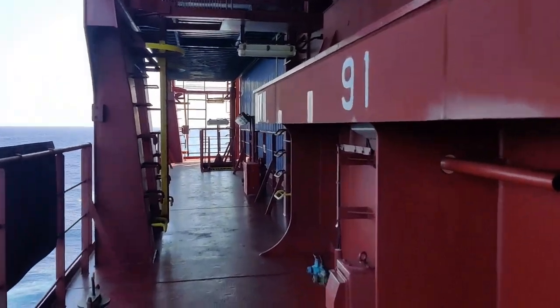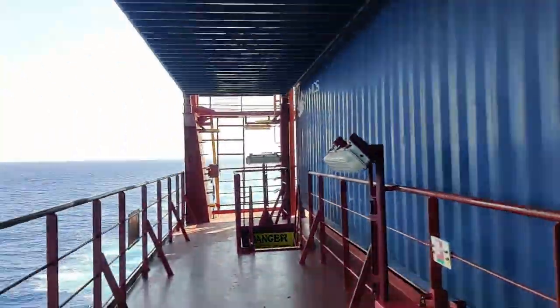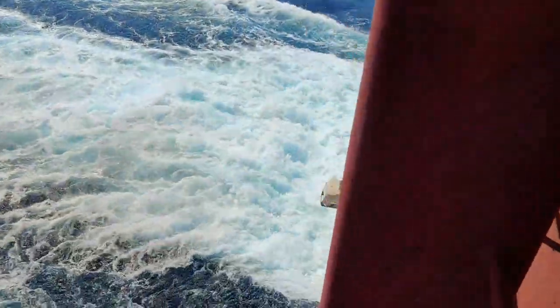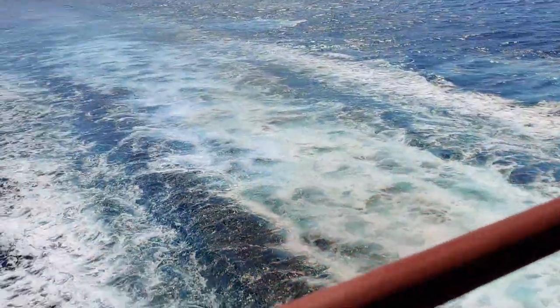I'm approaching the midship of the vessel. As you can see now, this is the last bay — you can already see the end. You can see the trail the ship is leaving; it's actually churning the water. That's the aft of the ship.